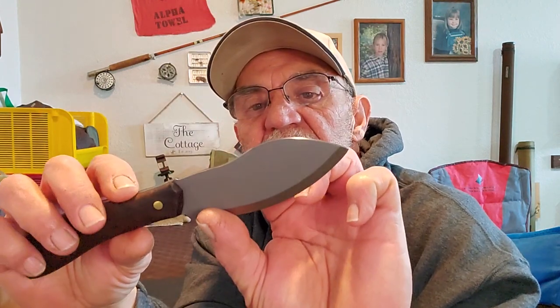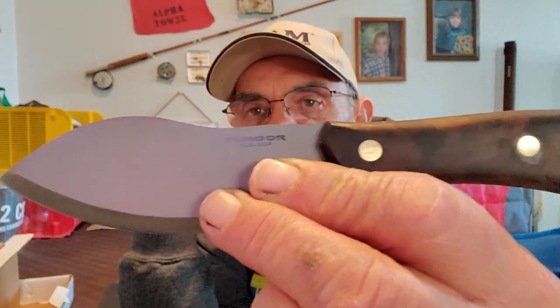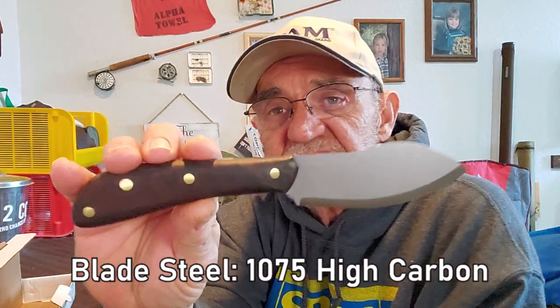On the blade it says Condor, El Salvador. The steel is 1075 high carbon steel, which is why they include the care card. It says: carbon steel will rust if not properly maintained — after every use, clean and wipe down with a light rust-proofing oil. You should be doing that with all your knives anyway; stainless steel blades don't really need the oil, but you should still clean them when you're done.